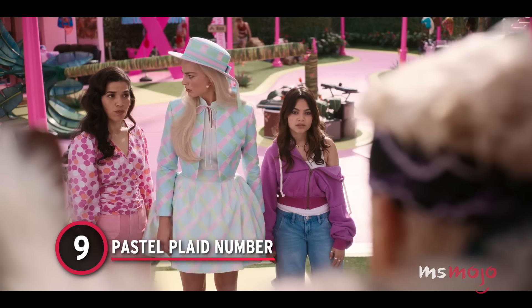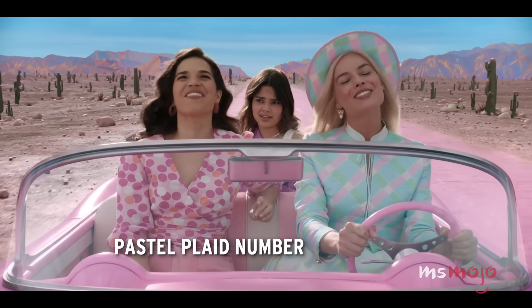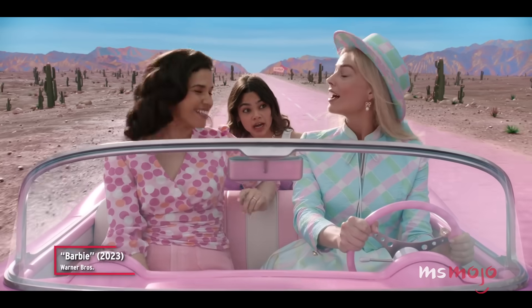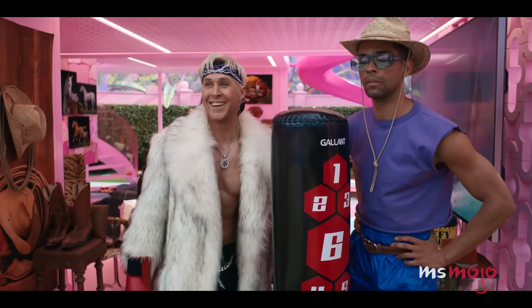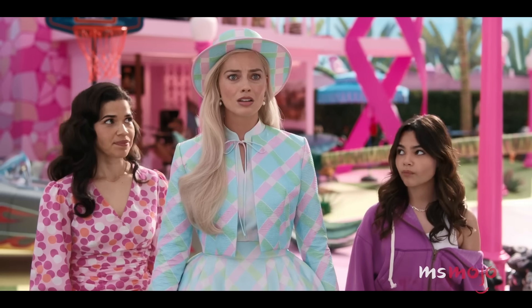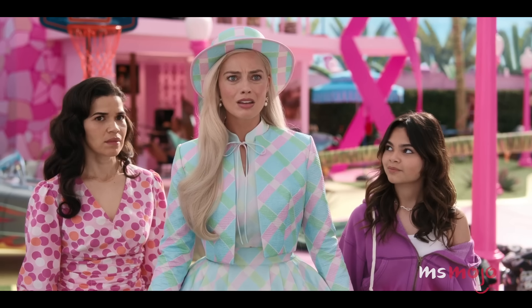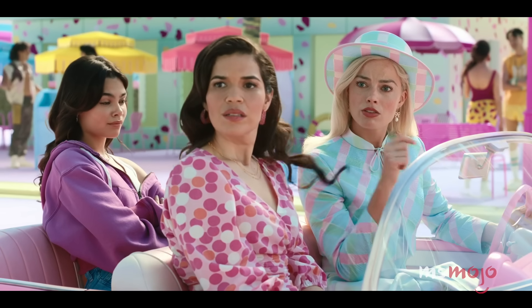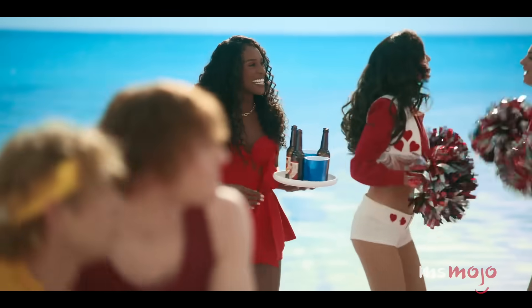Number 9: Pastel Plaid Number. This outfit goes through some transformations to match Barbie's emotions, and we don't think it's an accident that they chose this ensemble to show that with. It's very prim and proper to begin with — a high neck, a perfectly tied bow, and a boater hat make for quite the sophisticated look, while the pastel plaid adds something fun.